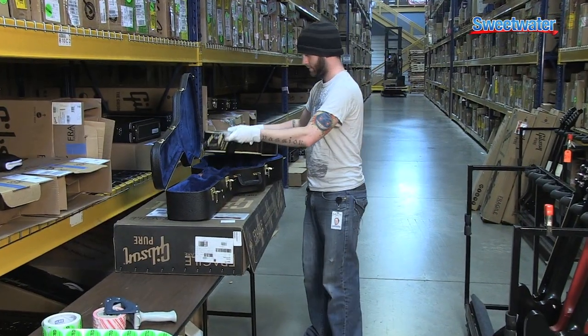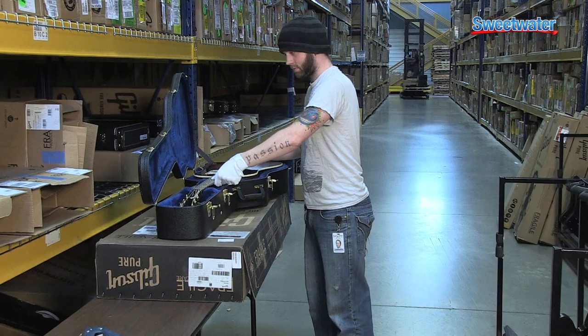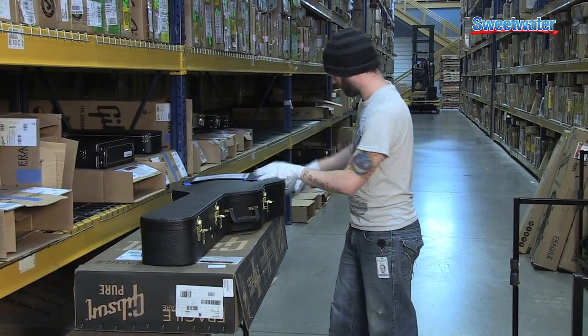The incredible attention to detail even includes the white glove treatment. Our technicians wear white gloves when placing your guitar back in its case, so when you open it up, your guitar looks virtually untouched.